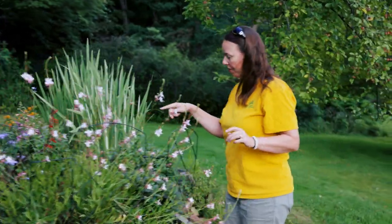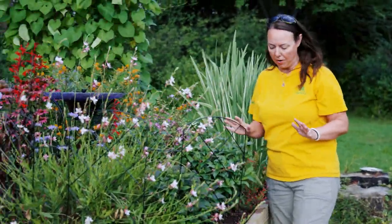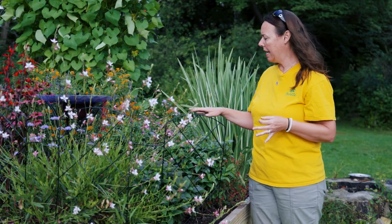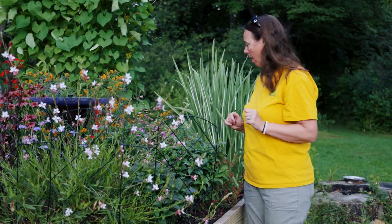Right here we've got Monarda — it's not blooming right now and looks like it's been cut back a little, which is totally fine. But your Monarda or bee balm is an awesome pollinator attractant that will bring in everything: hummingbirds, butterflies, and bees. It's also a member of the mint family, so you really can't go wrong there.